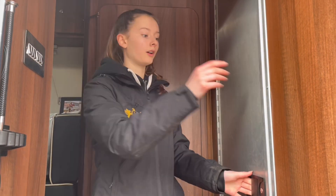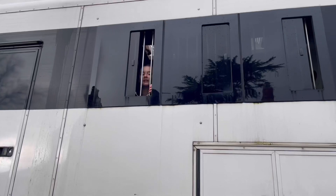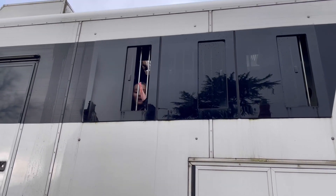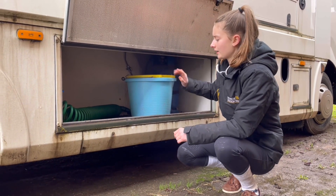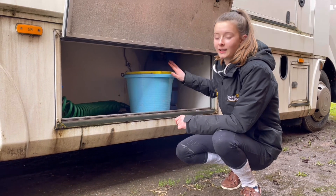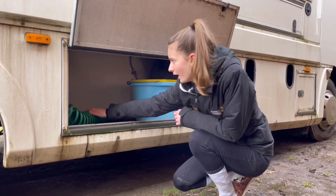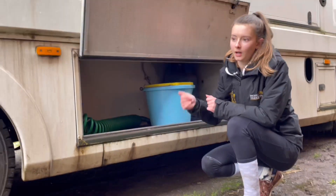This is the jockey door. I'm going into the back of the lorry where the horses go — three spaces. So this is where we keep our water buckets. The blue one is for drinking water and the yellow one is for washing up, with our hose that comes out. It's perfect for washing up after our lorry rounds.